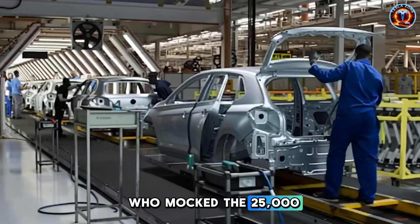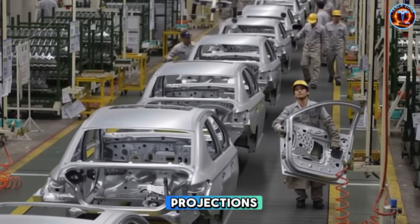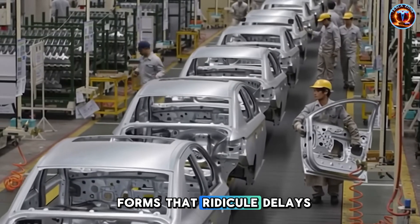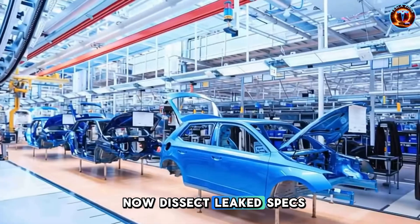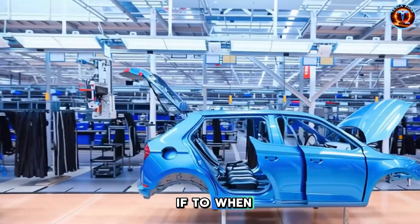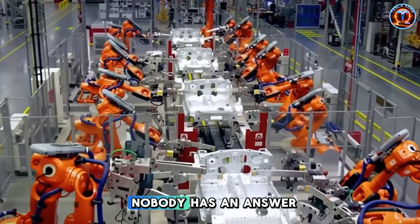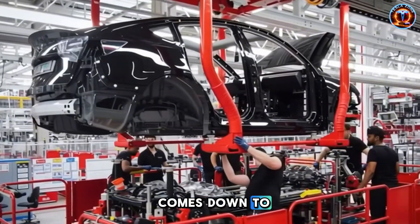Analysts who mocked the $25,000 Tesla as vaporware now model it into projections. Forums that ridiculed delays now dissect leaked specs. The narrative flipped from if to when. And more importantly, how do we respond? Nobody has an answer yet. So here's what it comes down to.